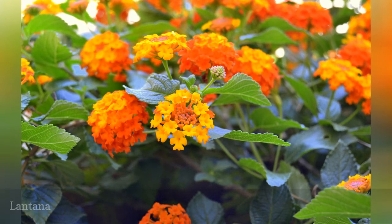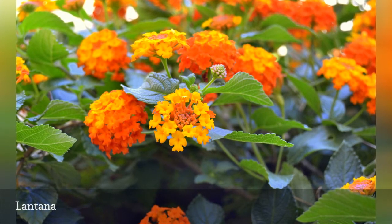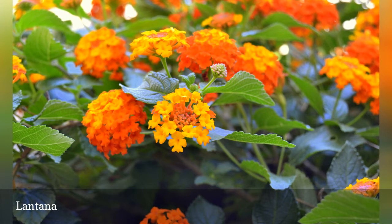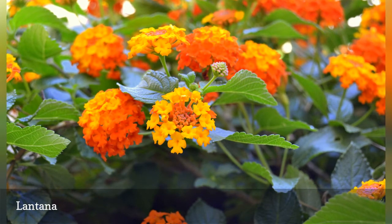Most gardeners treat lantana as an annual in the landscape, as it blackens at the first whiff of frost. The flower clusters, borne in shades of pink, magenta, yellow, and orange, are butterfly beacons throughout the growing season. Gardeners in frost-free areas should plant lantana judiciously, as it can take over a garden bed.